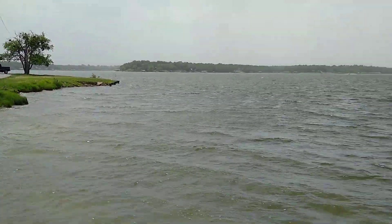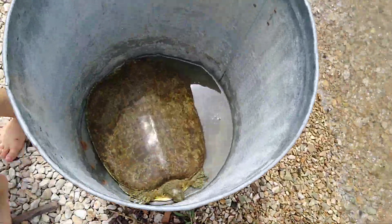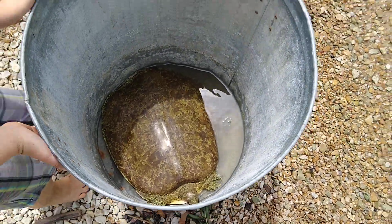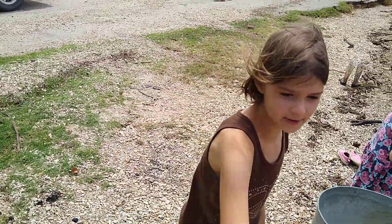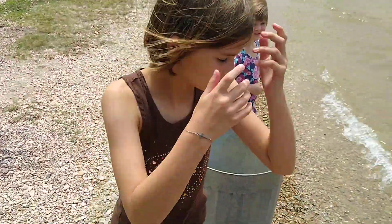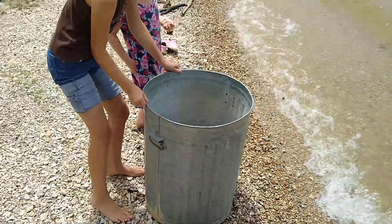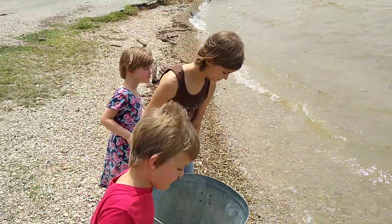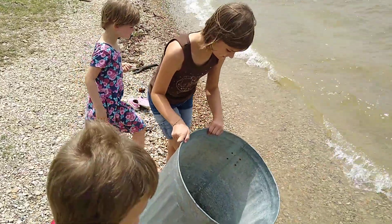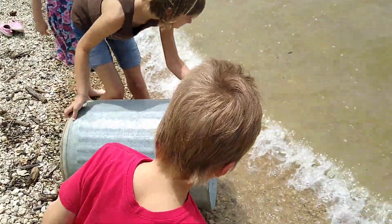Izzy, are you ready to let the turtle go? Let's do it right here — dump it over. We're gonna let it go, and don't let it flip upside down.